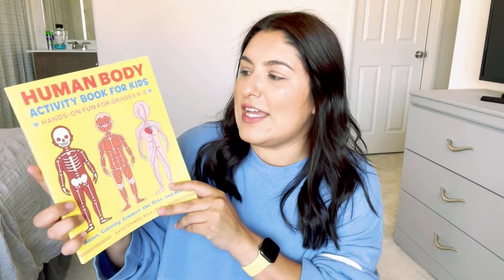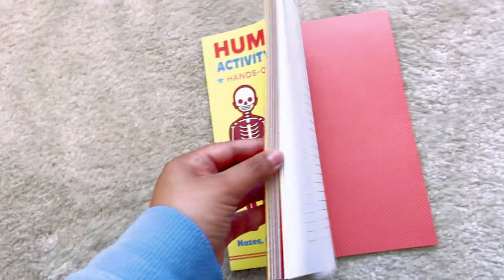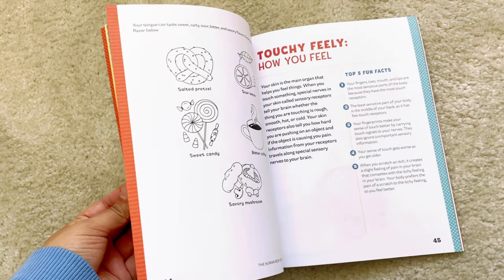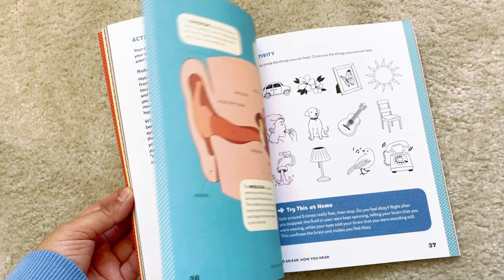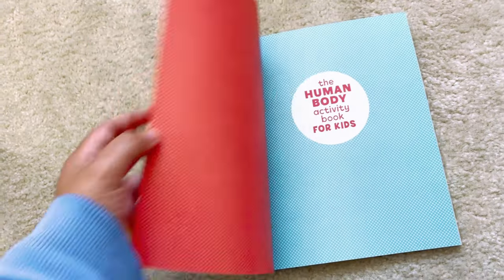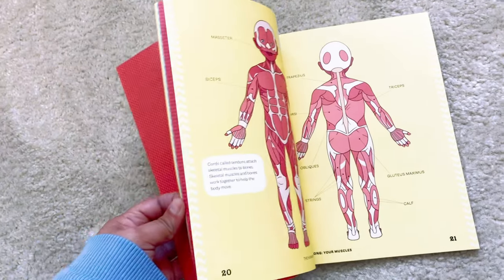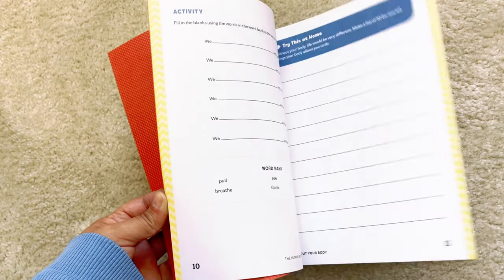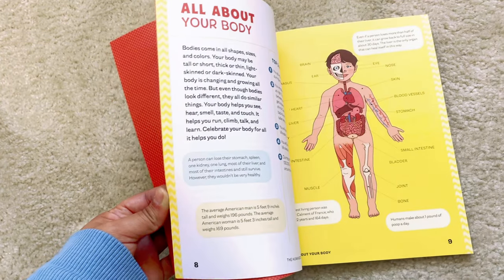We also have a unit study on the human body and all our body systems. I picked up the 'Human Body Activity Book for Kids.' It has fun facts about the different parts of the body — not only the outside but also the inside: skin, hair, nails, your skeleton, your cells, your immune system, your heart — and along with that it also has activity pages with fill-in-the-blank, circling, crossing out, and that sort of thing.